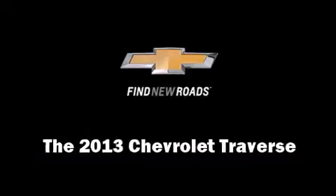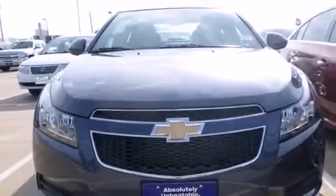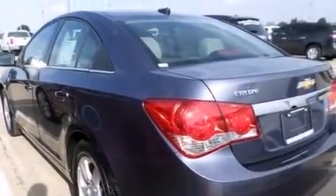The 2013 Chevrolet Traverse: a 3.6-liter V6 engine pairs with a sophisticated six-speed automatic transmission, and for added security, dynamic stability control supplements the drivetrain.